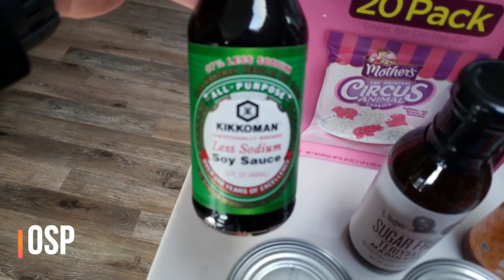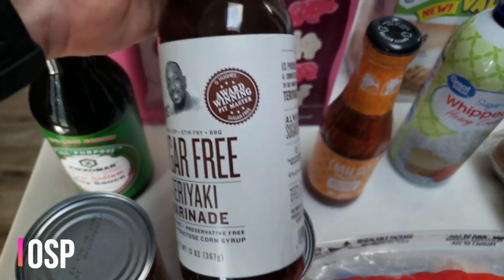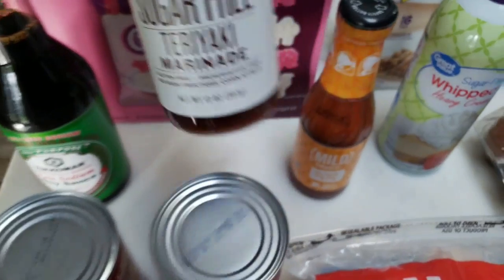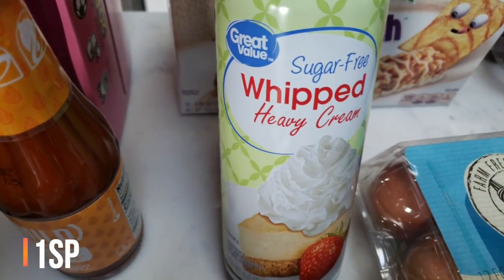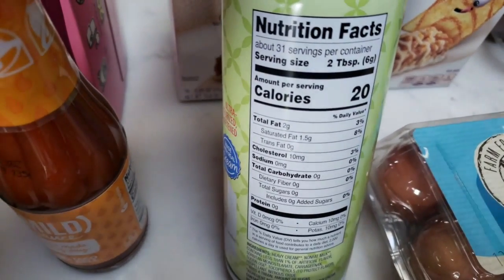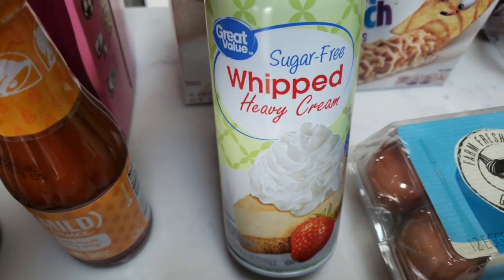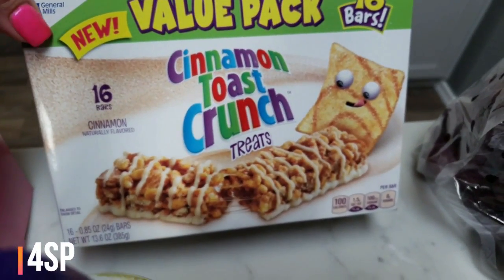I also needed more soy sauce — I was completely out. I also found the G Hughes sugar-free teriyaki marinade at Walmart — really excited to find this, it's zero smart points, and especially with warmer weather coming I thought this would be delicious on barbecued chicken breasts. I also grabbed another container of the Taco Bell mild sauce. Walmart doesn't have the fat-free Reddi Whip, so I grabbed this sugar-free whipped heavy cream instead — it's 20 calories per two tablespoons versus five for the fat-free, and it does have some saturated fat, but I'll count the points.